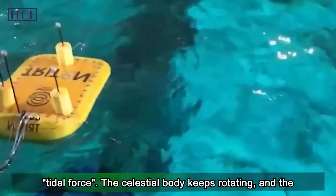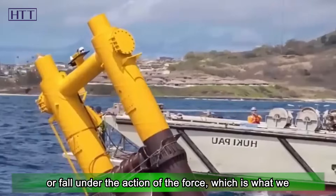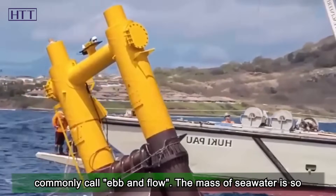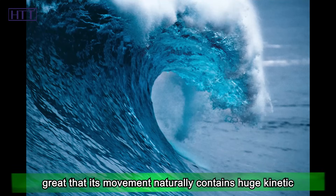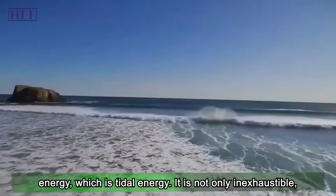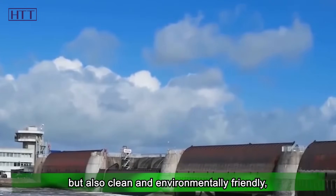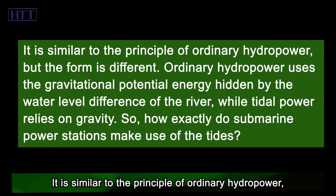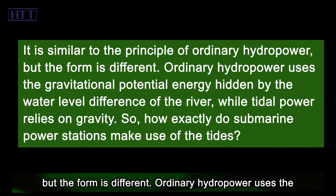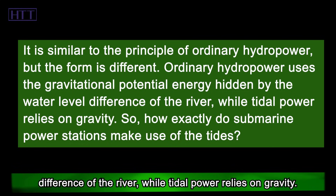The celestial body keeps rotating, and the tidal force changes accordingly. The seawater will rise or fall under the action of the force, which is what we commonly call ebb and flow. The mass of seawater is so great that its movement naturally contains huge kinetic energy, which is tidal energy. It is not only inexhaustible, but also clean and environmentally friendly, which is naturally favored by people. It is similar to the principle of ordinary hydropower, but the form is different. Ordinary hydropower uses the gravitational potential energy from the water level difference of the river, while tidal power relies on gravity from celestial bodies.